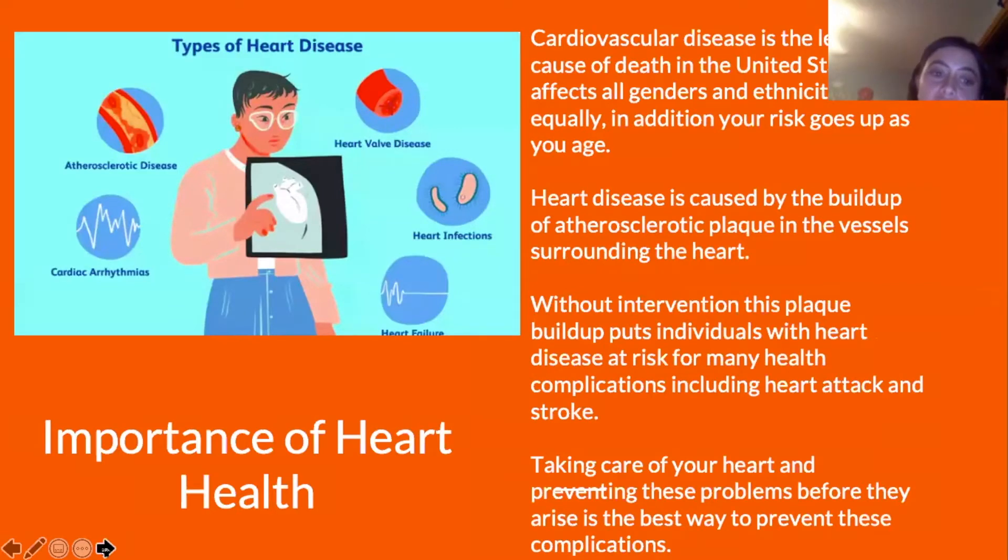The importance of heart health: Cardiovascular disease is the leading cause of death in the United States. It affects all genders and ethnicities equally, and your risk goes up as you age. Heart disease is caused by the buildup of atherosclerotic plaque in the vessels surrounding the heart. Without intervention, this plaque buildup puts individuals at risk for many health complications, including heart attack and stroke. Taking care of your heart and preventing these problems before they arise is the best way to prevent these complications.